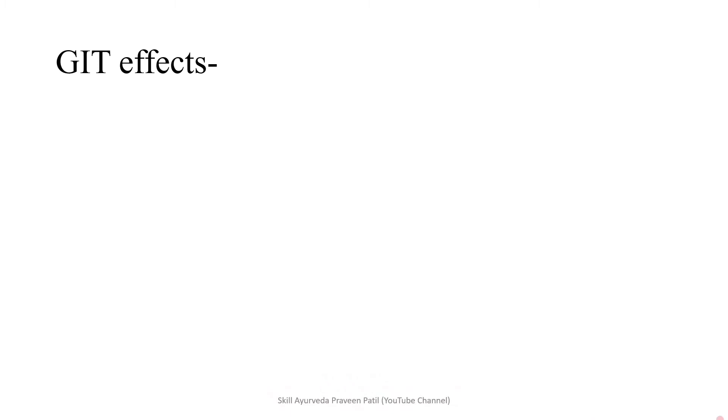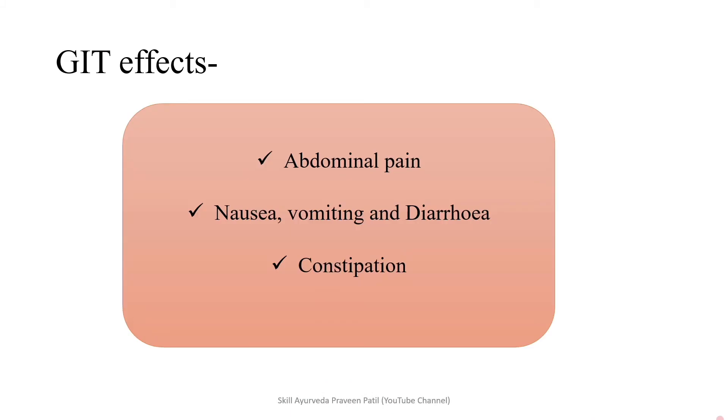Coming into the GIT effects. Abdominal pain because lead alters motility. Nausea, vomiting, diarrhea, and constipation are presentations of lead poisoning. We may see diarrhea or sometimes constipation as well.